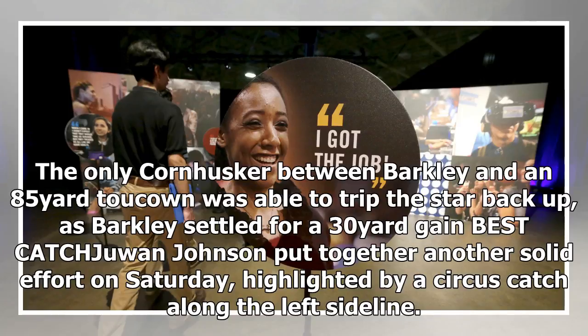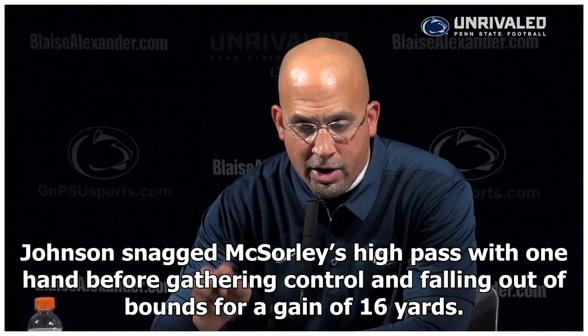Best catch: Juwan Johnson put together another solid effort on Saturday, highlighted by a circus catch along the left sideline. Johnson snagged McSorley's high pass with one hand before gathering control and falling out of bounds for a gain of 16 yards.